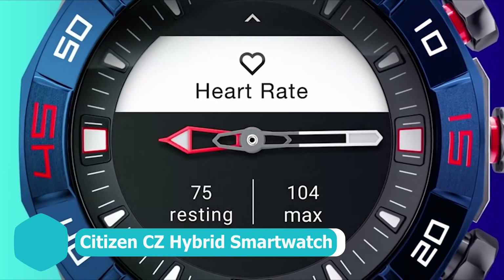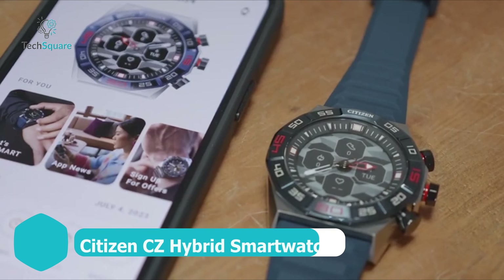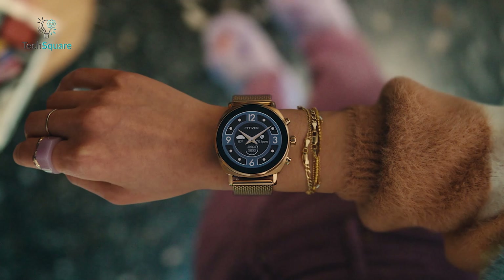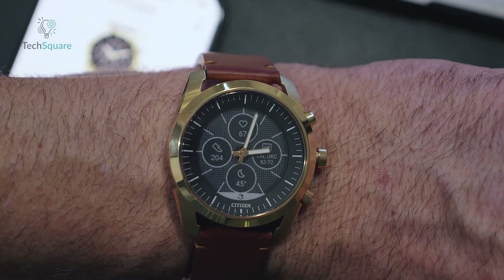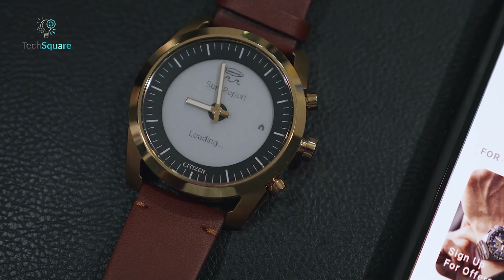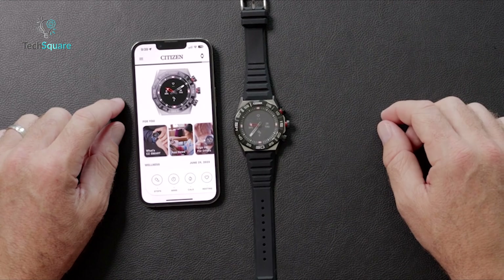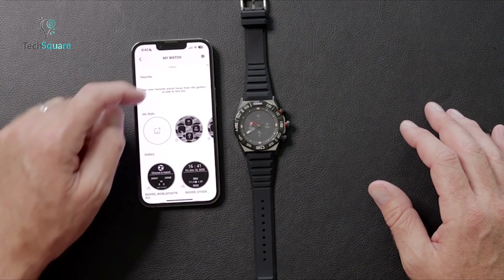Simplicity meets versatility in the Citizen CZ, presenting a timeless design adaptable to any ensemble or event. Its monochromatic palette of black and white ensures enduring elegance, transcending fleeting trends to remain a timeless accessory. Personalize your experience by tailoring the screen to showcase a range of useful information, from weather updates to calendar reminders and text notifications. This customizable feature enhances functionality, keeping you seamlessly connected to the information that matters most throughout your day. Compatibility with both iOS and Android devices broadens the CZ's accessibility, ensuring that regardless of your smartphone preference, you can enjoy its full suite of features without compromise.